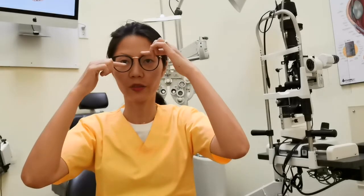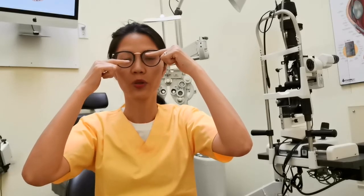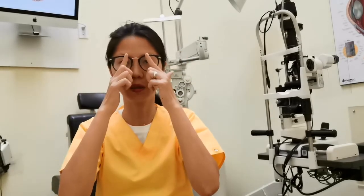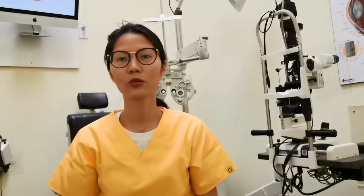If the PD is higher on one side, which happened to one of my patients — she had it done in Vietnam and came back saying it was my problem — it turned out the lens was made incorrectly, so of course she had eye fatigue. There are other cases where the PD is off, where one eye's center is not on the pupil, and that will cause eye fatigue as well.